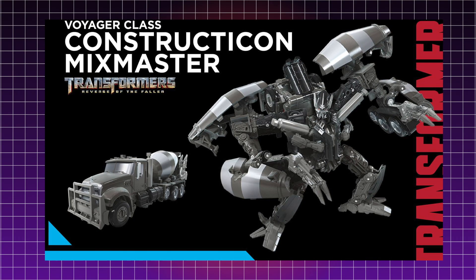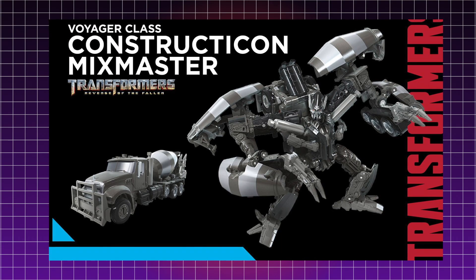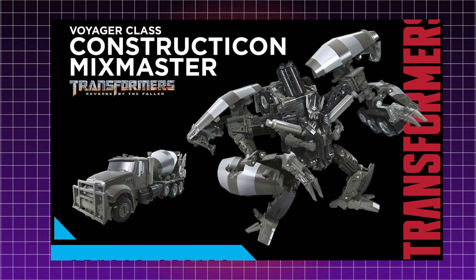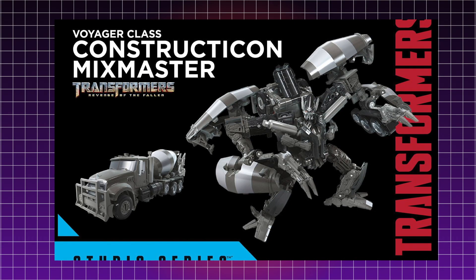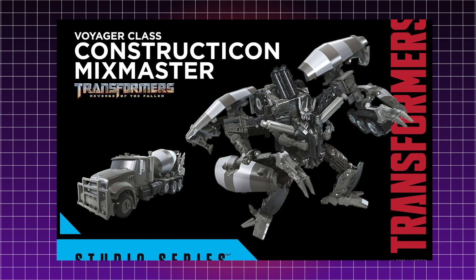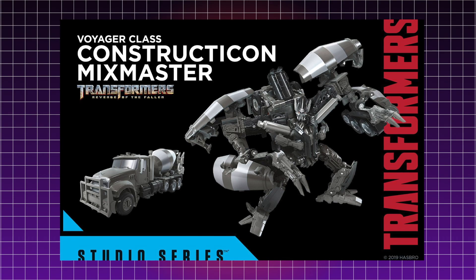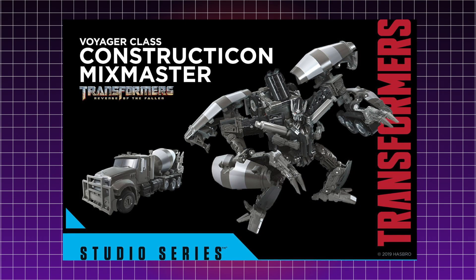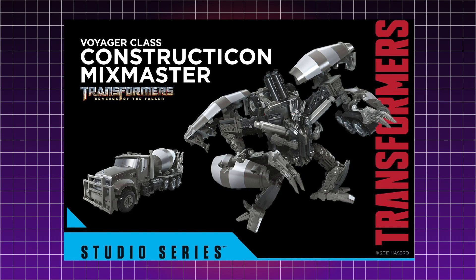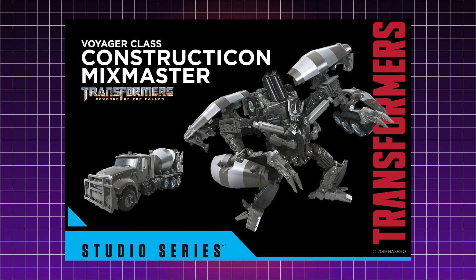The 2009 Voyager Mixmaster was a triple changer, which is accurate to the movie — Mixmaster transformed into his robot mode, vehicle mode, and a cannon mode not unlike G1 Galvatron. However, the 2009 toy did not transform into a Devastator head, because Mixmaster forms the head of Devastator. My guess is they're going to sacrifice the cannon mode in favor of robot mode, cement mixer mode, and Devastator head mode. We'll wait and see, but this guy is definitely looking very cool and will make a great addition to the Studio Series Constructicon team.